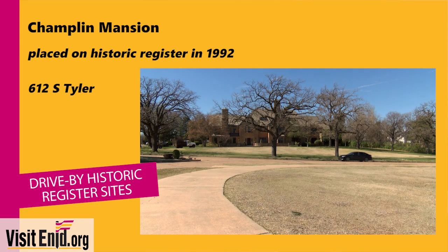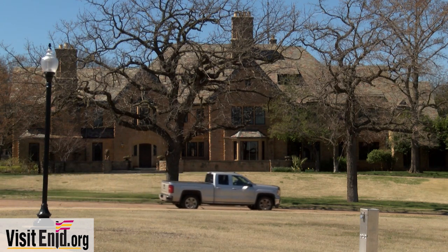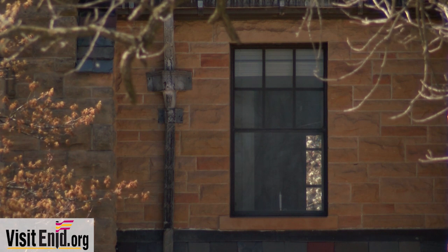Chances are if you've driven anywhere in Enid you've driven by the corner of Van Buren and Garriott — two major intersections of Highway 412 and 81. Just a block or two off of that is what people know around here as the Champlin Mansion, located just off of Van Buren and Garriott. There's Champlin Park right in front of it, and this was built back in 1939 as H.H. Champlin built his dream mansion.